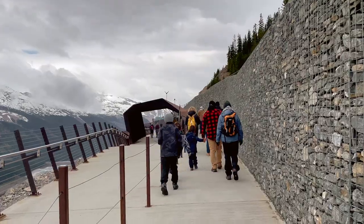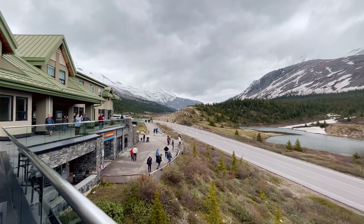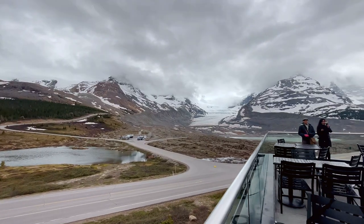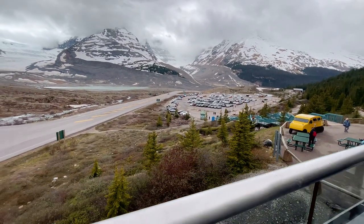We spent almost half an hour on the skywalk enjoying and capturing the beautiful views. After that, we took the bus back to the Discovery Center. There are several restaurants to dine in, and we decided to get some food there, enjoying our coffee on the patio while taking in the views of the nearby mountains.